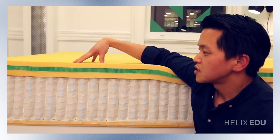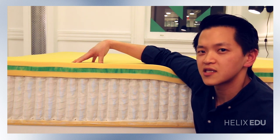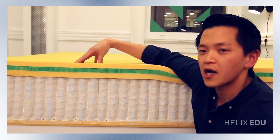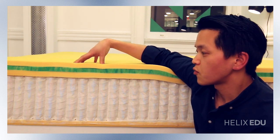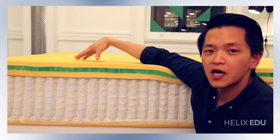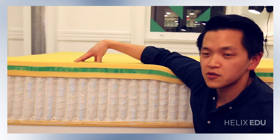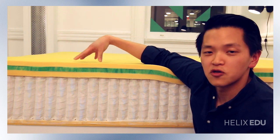A lot of times different mattress companies will use pillow tops and really cheap foam for cost savings, which will lead to body impressions. We made a conscious effort to spec out only high-density four-pound foam in the top two layers that are going to endure the most wear and tear, so that you will have no body impressions at all with this mattress. Support and durability do not have to come at the expense of comfort and we've made sure of that.